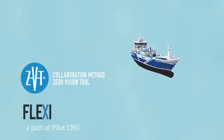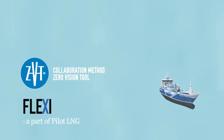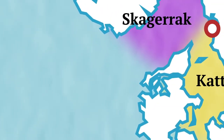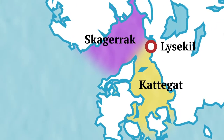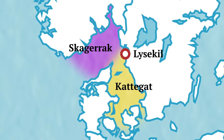The objective of the activity is to develop the LNG bunkering infrastructure by offering an LNG bunkering possibility in the Skagerrak Kattegat area in cooperation with Skangas. Development of bunkering system and procedures for LNG bunkering is also included.